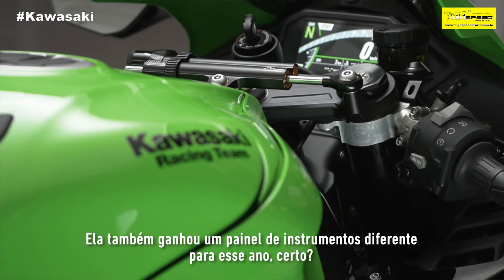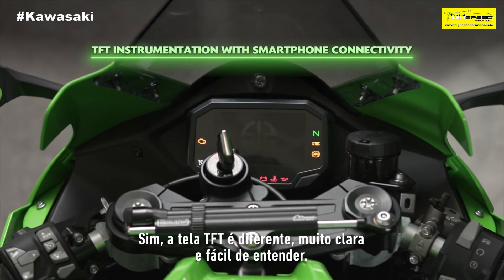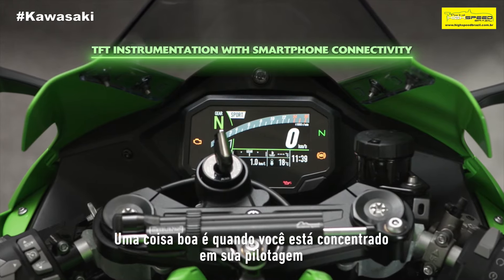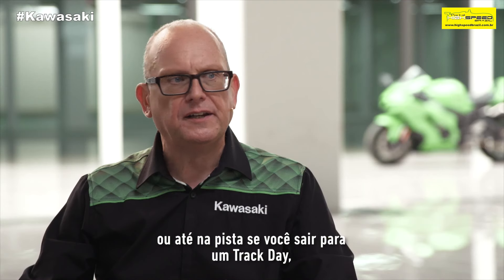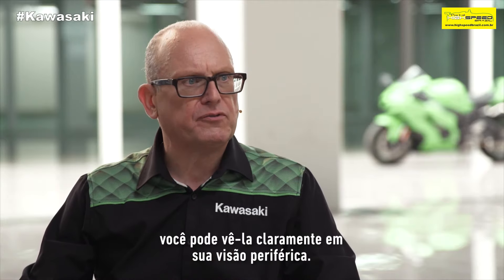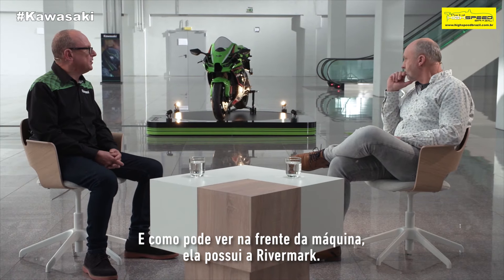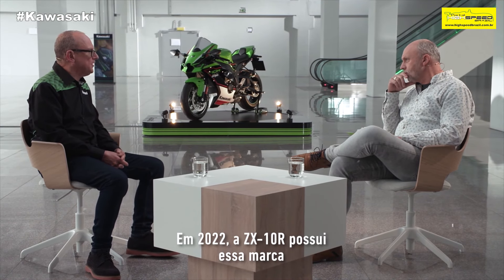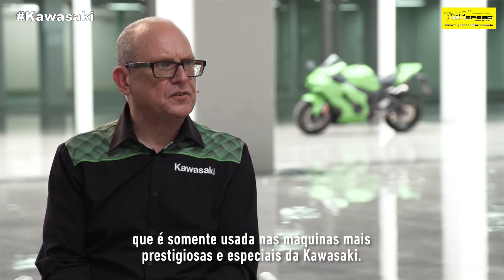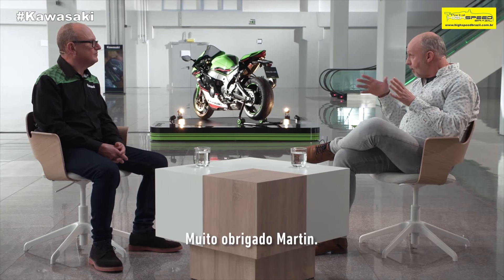It's got a different dashboard as well for this year. The TFT meter is different — it's really clear and easy to understand. When you're concentrating on your road riding or even in track use at a track day, you can see it very clearly in your peripheral vision. And as you can see on the front of the machine, it has the River mark. So for 2021, the ZX-10R and ZX-10RR have that mark, which is only used on the most special and prestigious machines from Kawasaki.